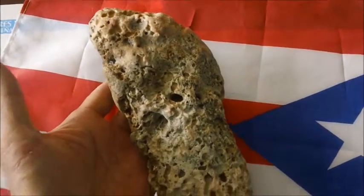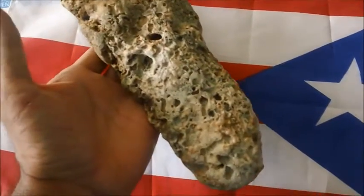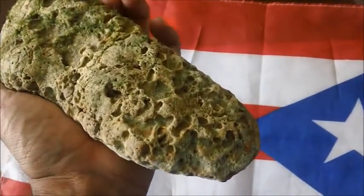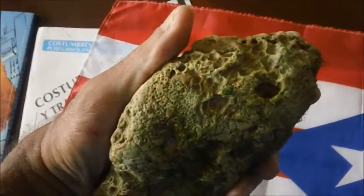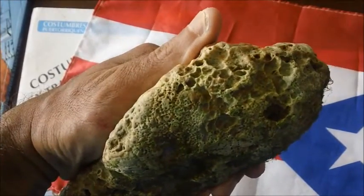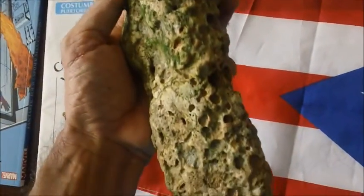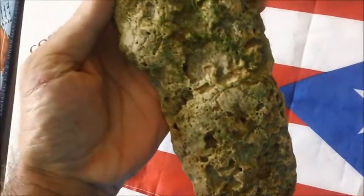I'm going to colorize it to show where the straps might have been. They seem to be kind of advanced with their shoe making.